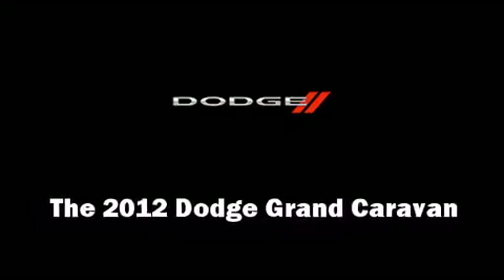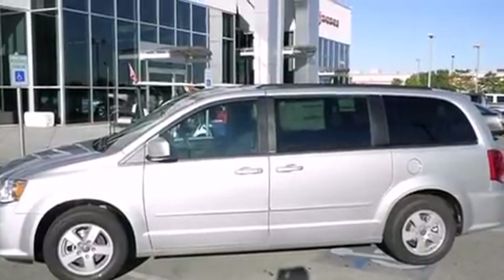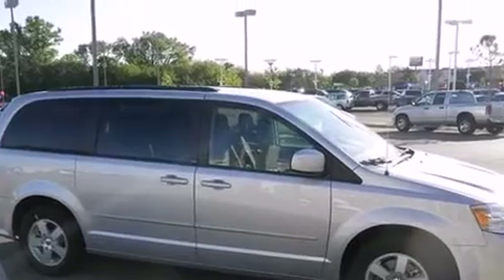Treat yourself to a test drive in the 2012 Dodge Grand Caravan. It features a front-wheel drive platform, an automatic transmission, and a refined six-cylinder engine.